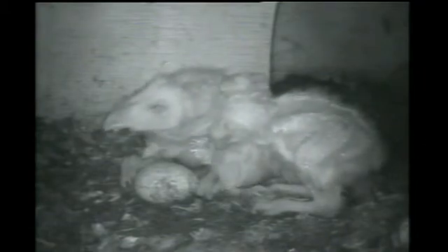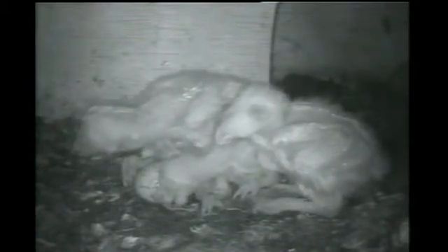They look like blind dinosaurs. They do. What they're sitting on on the ground is owl pellets. When an owl eats some food, it will regurgitate all the bones and hair — and that's what they sit on.